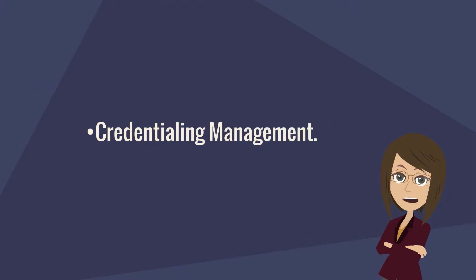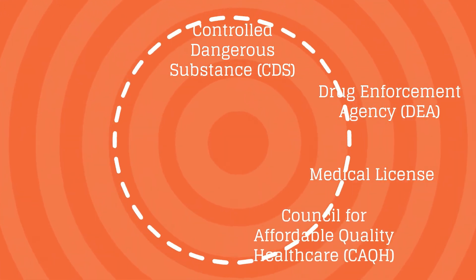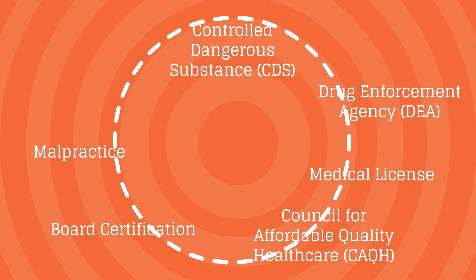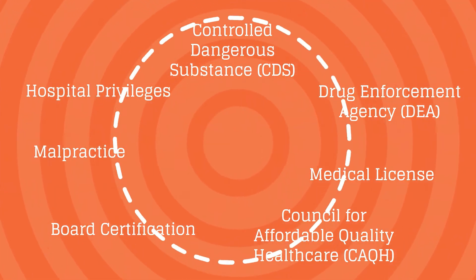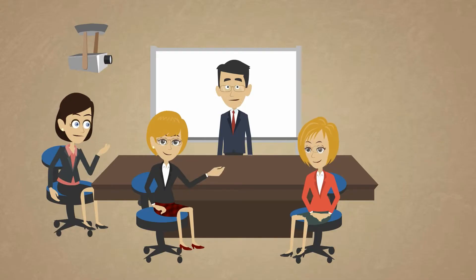Now let's look into credentialing management. This includes managing the entire credentialing process for credentials such as controlled dangerous substance, drug enforcement agency, medical license, CAQH, board certification, malpractice, and hospital privileges. In the event that a provider is not credentialed upon application, the team can appeal this decision when appropriate.